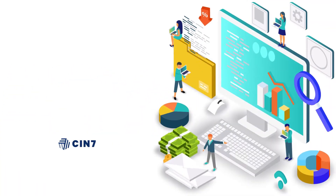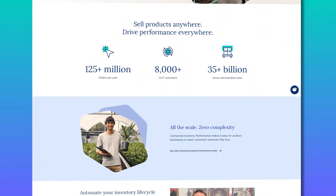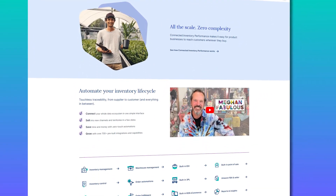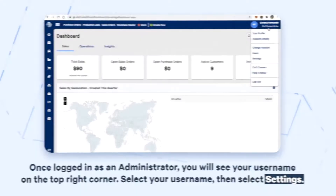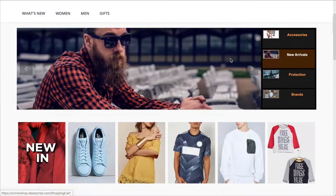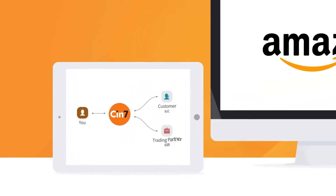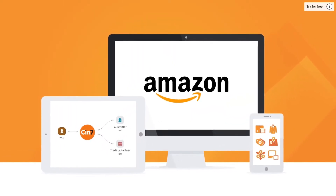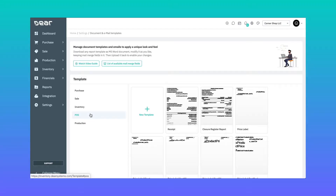Right after Zoho, we have Cin7 standing tall at the second spot. Cin7 is a powerhouse of inventory management software packed with tons of integrations and features. It covers all the basics like stock tracking, automated purchasing, and warehouse management. But what makes it special are its advanced features, including a built-in POS system and a dedicated B2B portal that lets other businesses interact with your catalog and place orders directly. Plus, it gives you multi-warehouse order automation that even includes Amazon FBA, meaning orders are automatically routed to the closest warehouse for super speedy processing. And with Cin7, you can also promote your products and nurture leads with targeted email marketing.